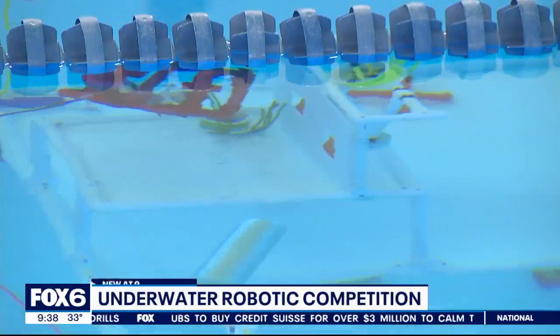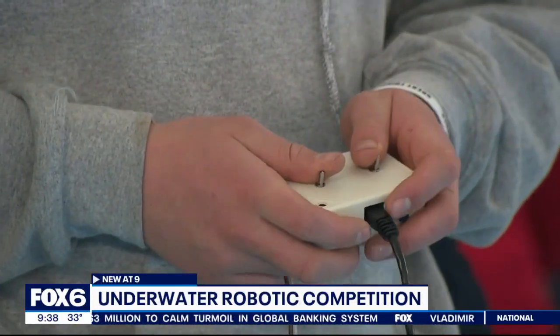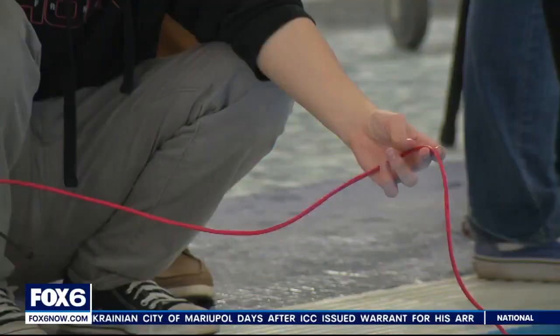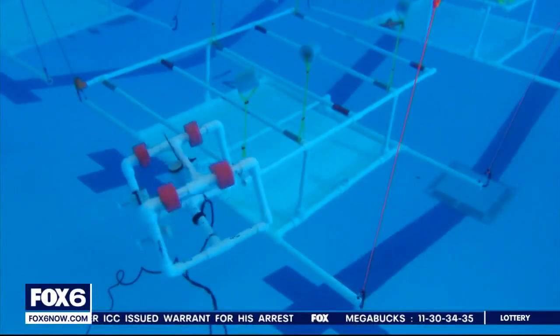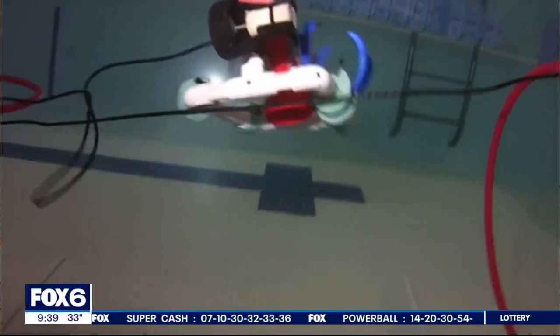At Deer Creek Intermediate in St. Francis, it's not your typical pool day. The pool rules are scientific and below the surface. This is the Milwaukee Navy League annual Southeast Wisconsin Regional Sea Perch Competition. 30 teams made up of more than 100 area students are operating underwater robots. It's an underwater laboratory, where they have to conduct an underwater mapping operation going back and forth and moving pool noodles attached to tethers on PVC pipe.